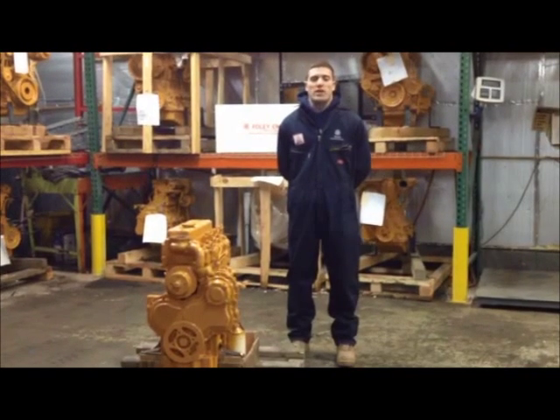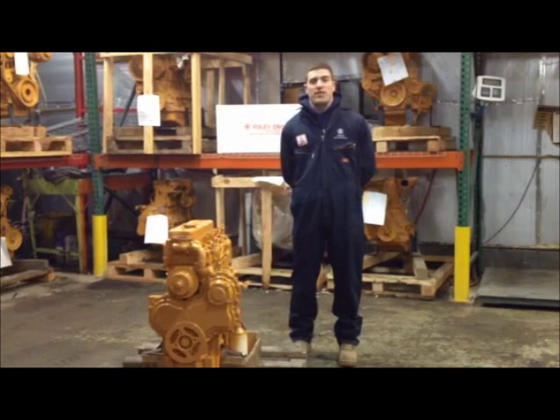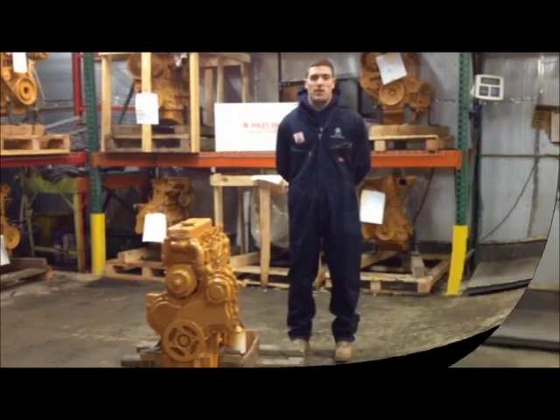Perkins diesel engines are the most widely used engines in the world. Since 1916, the year Frank Perkins founded the company, and the same year Foley Engines was founded, Perkins diesel engines have been made in many different countries around the world.